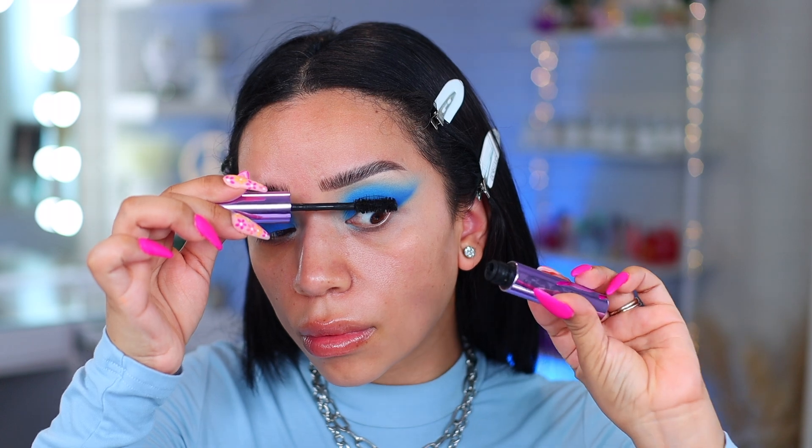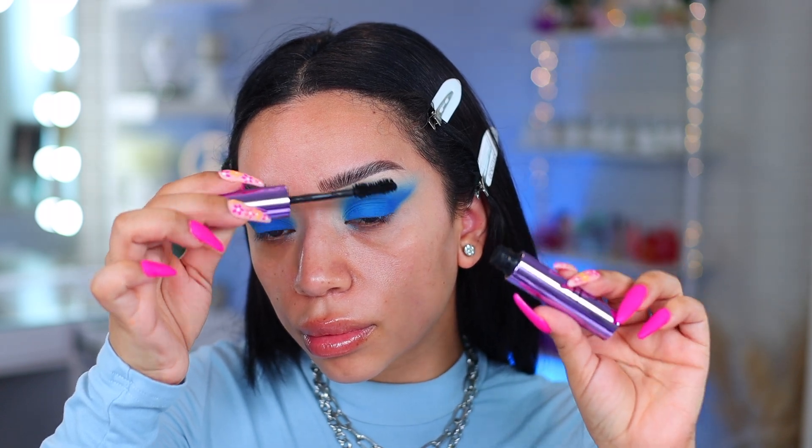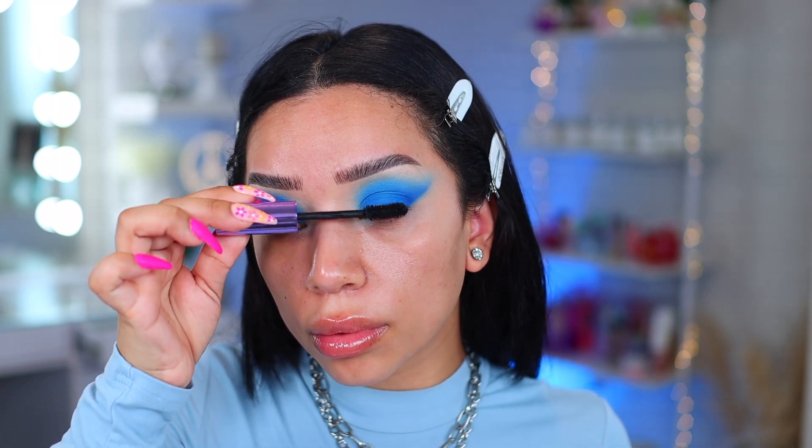I am going to apply mascara, and for that I'm going to use the e.l.f. Big Mood mascara. This is actually a really good volumizing mascara. I'm going to leave the eyes alone for a minute — I really like the way they came out. They're very simple but very icy.